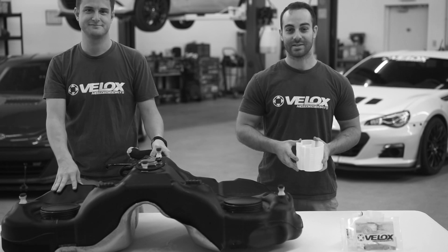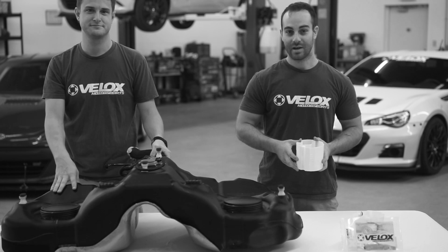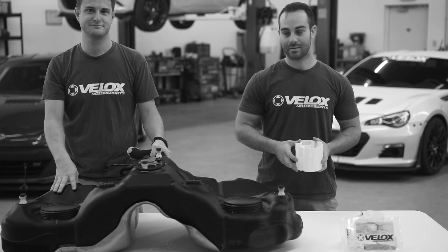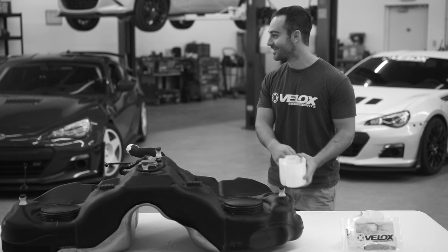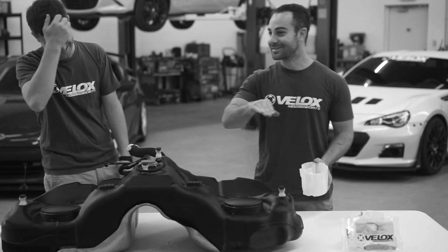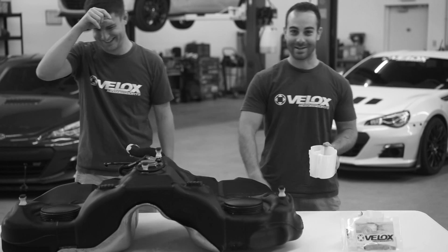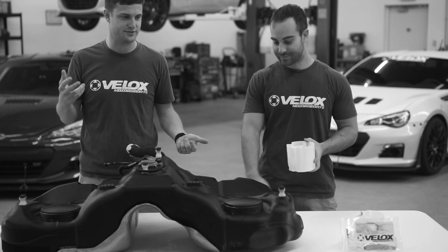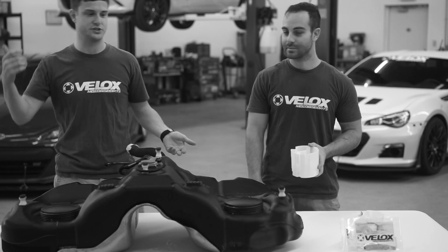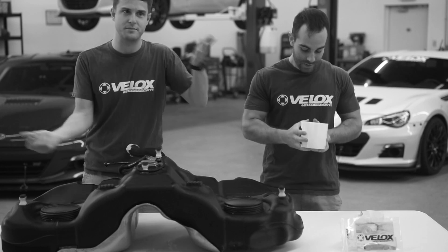Alright, we're here talking about the fuel starvation fix for the GT86, FRS, and BRZ. [Outtake: stumbling on phrasing — deciding just to say "left-hand turns" and reference 1.7 G rather than "high G left-hand turns."] Alright, one more time.